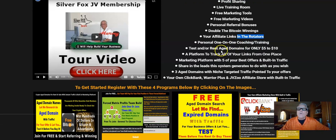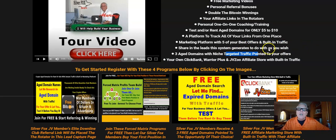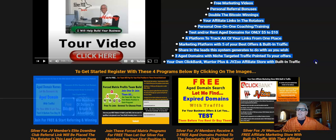Test and/or rent age domains for only $5 to $10 per month. A platform to track all of your links from one place. A marketing platform with five of your best offers and built-in traffic. Sharing the leads this system generates to do with as you wish. Three age domains with niche-targeted traffic pointed to your offers. Your own ClickBank, Warrior Plus, and JVZoo affiliate store with built-in traffic.